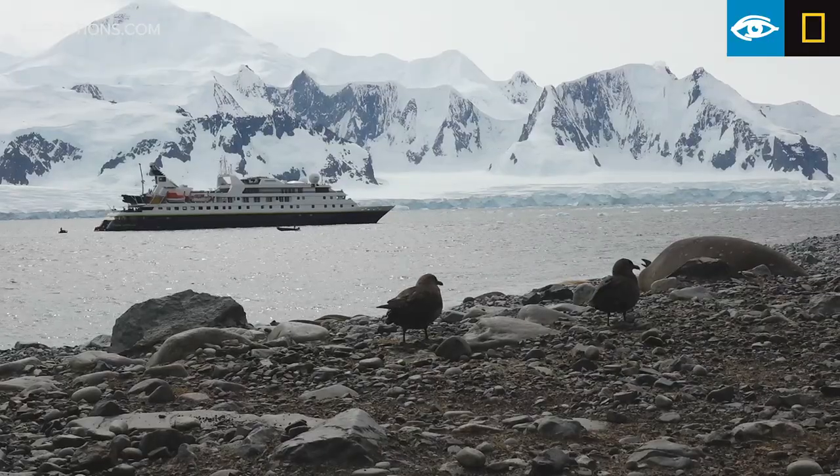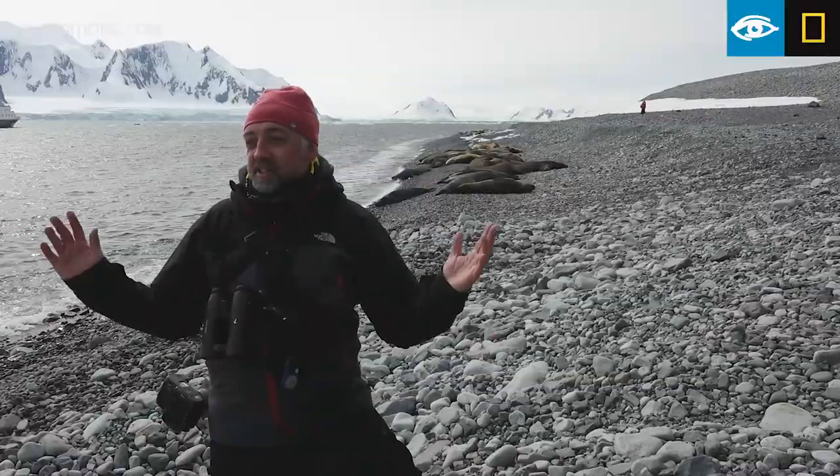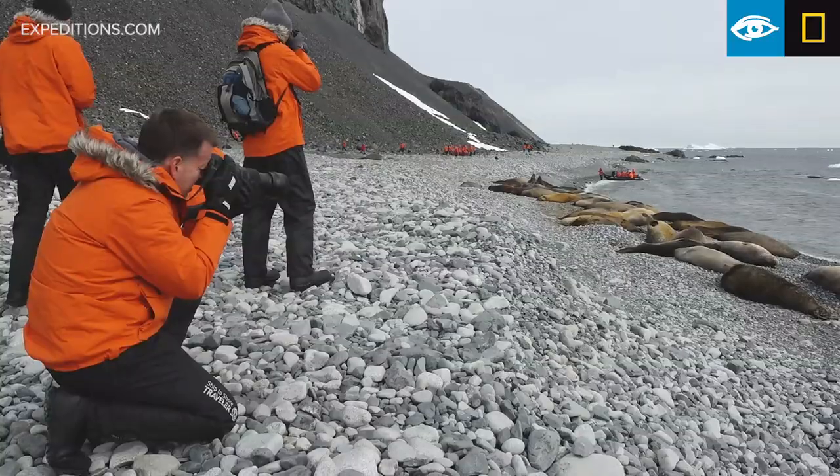Right next to me here we have a couple of south polar skuas, obviously nesting nearby in the rocks. It's just non-stop action since we got here — it's fantastic.